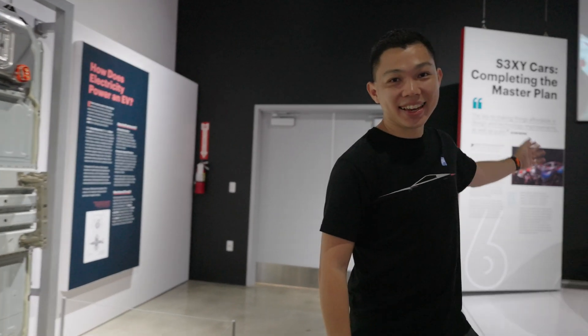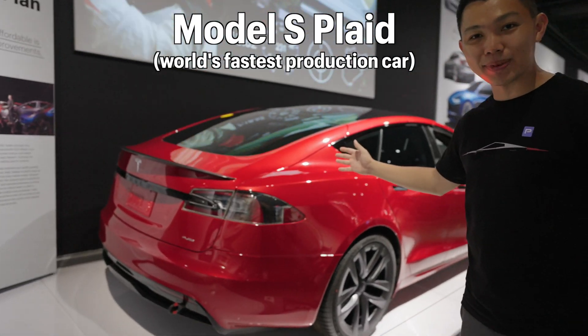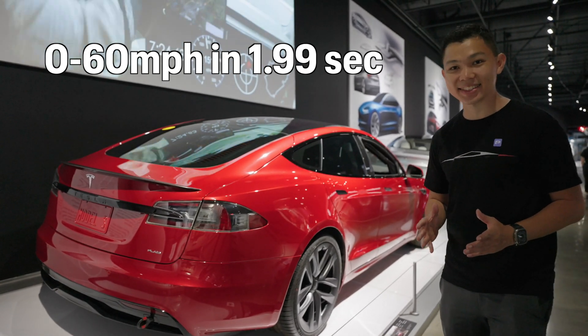Now let's show you the sexy car lineup that Tesla has. Here is the Model S Plaid — the world's fastest production car, going from 0 to 60 miles per hour in 1.99 seconds. Really fast.